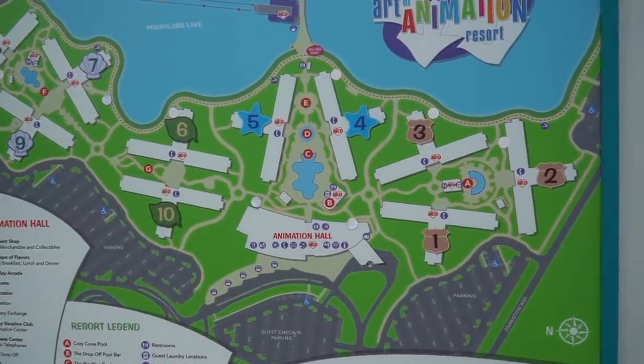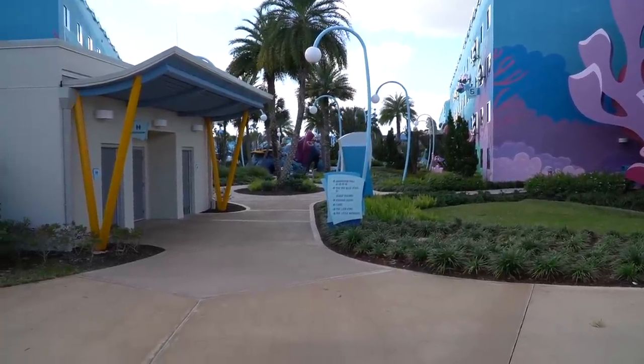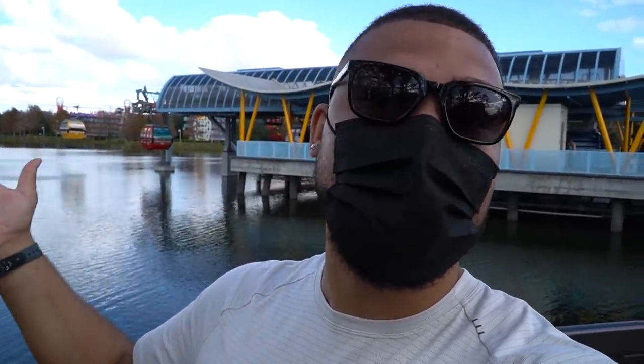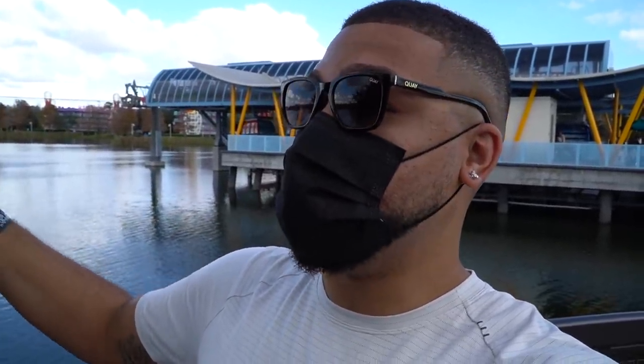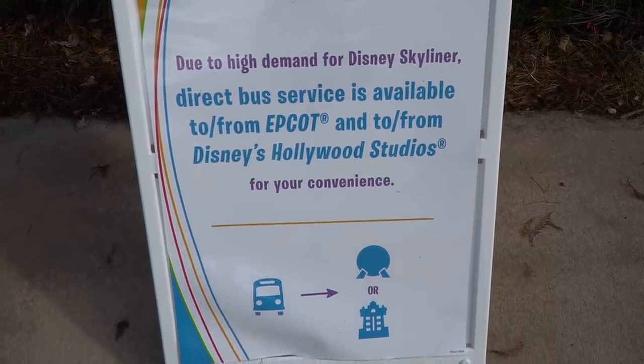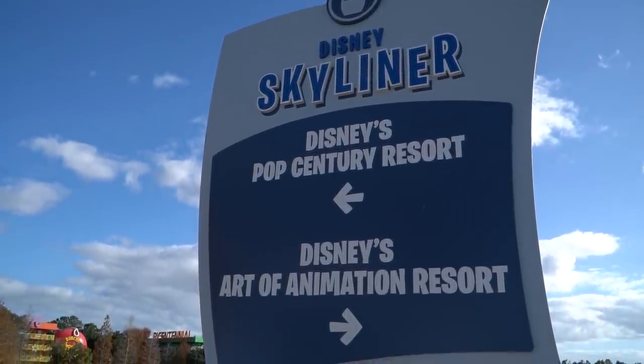Here's an overview of the resort — it's a really good size. If you keep walking straight from the main lobby, you have the pool, then the splash pad, then the playground. Keep walking and it will bring you right to the Disney Skyliner. In my opinion, this is the biggest perk of staying here at Art of Animation: the Disney Skyliner will take you to Epcot and to Hollywood Studios, and over to Caribbean Beach. It's a fast way to get to the parks. In the mornings lines can get lengthy, but they do offer buses to those two parks. You must ride the Skyliner at least once — it's so much fun.